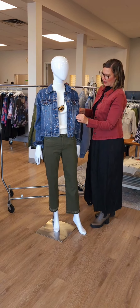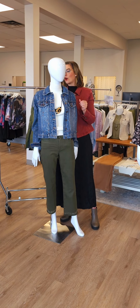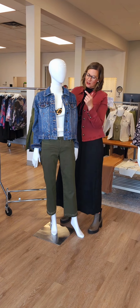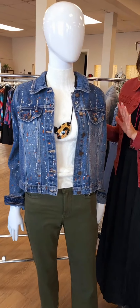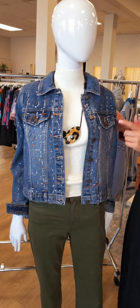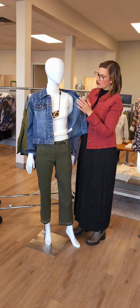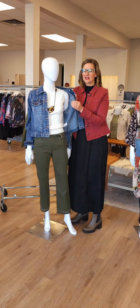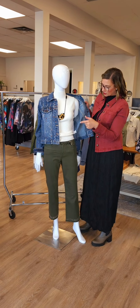Moving on to the next mannequin. This is a really nice jean jacket, new from French Dressing. This is called the Foil Detail Crop Denim Jacket for $188. You can see all the colors going through there — very subtle sparkle, not crazy sparkle. There's some rust and some silver, and it's a nice stretchy fabric. Underneath we have the mock neck knit sleeveless top — we had it in black but now it's in eggshell.